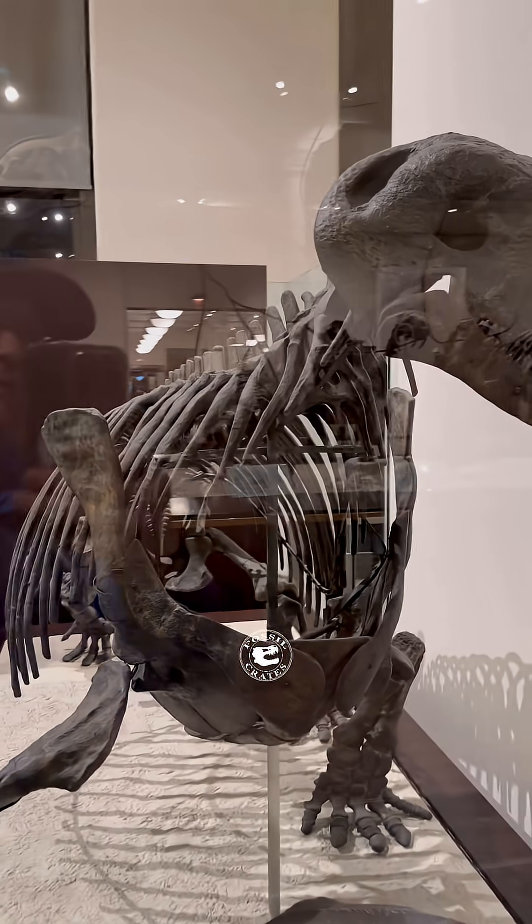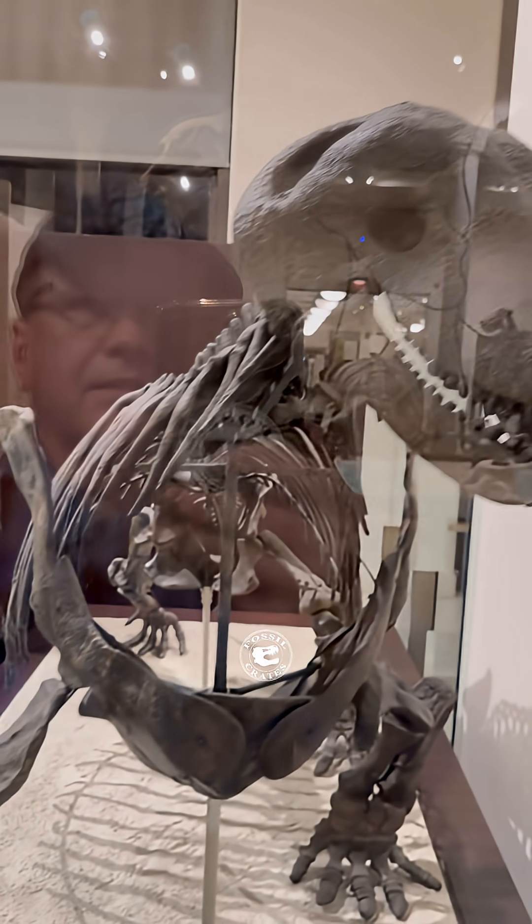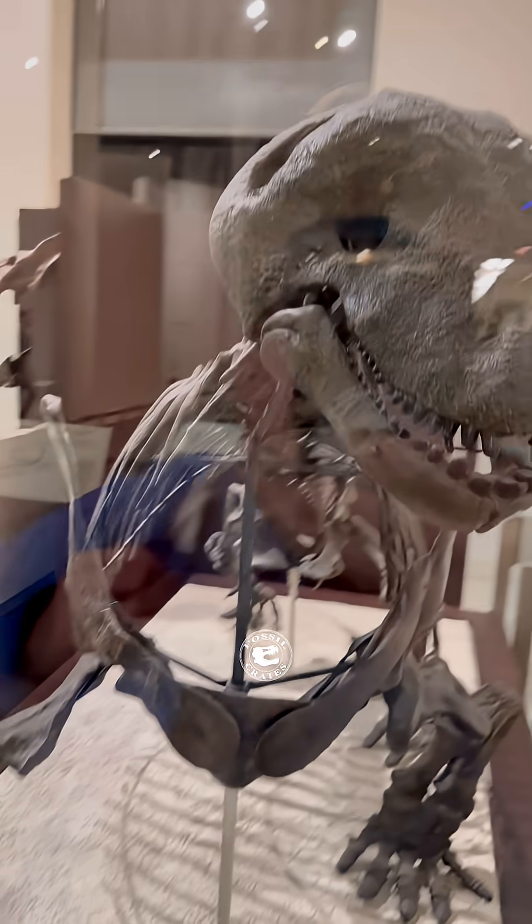In fact, I first learned about it as a wee lad when it came in a dinosaur kit that I received. I had to research it, and it turns out — nope, not a dinosaur.